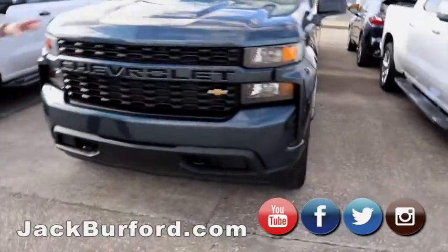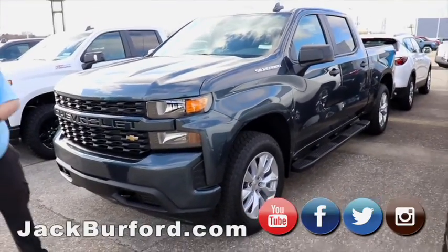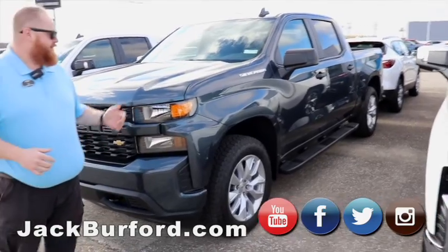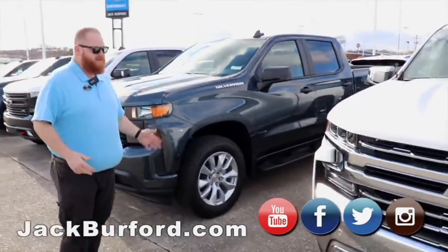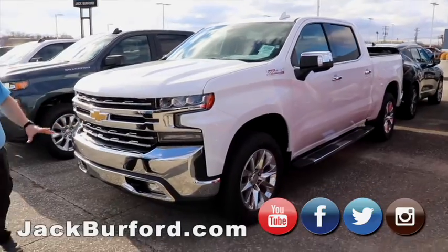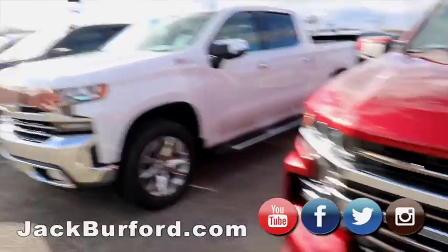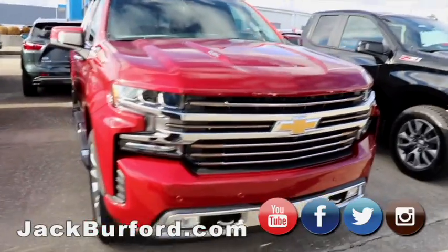Moving on, we've got a great Custom — this is going to be a great truck for somebody looking to enter into a truck that's not going to be a high-dollar High Country or Trail Boss. Something to get you through the winter, be able to pull a trailer, haul some stuff. We've got another Z71 with all this chrome — it's got 50 gallons of chrome just on the front — white, chrome step bars, running boards, chrome mirrors. It's a great, great truck.